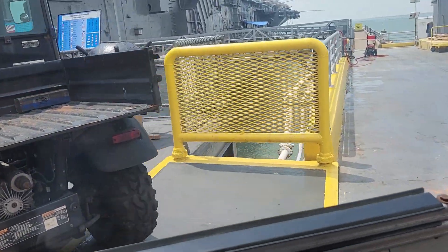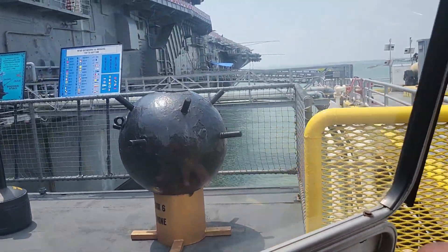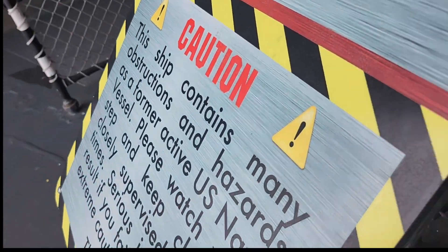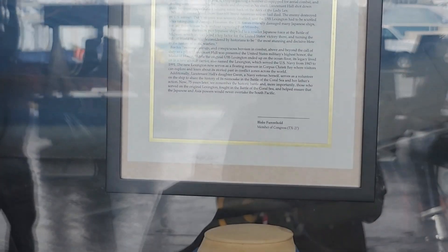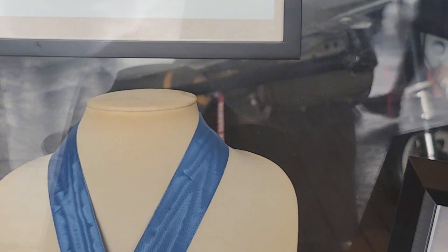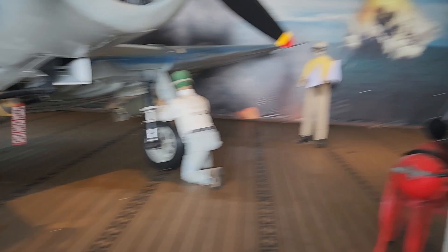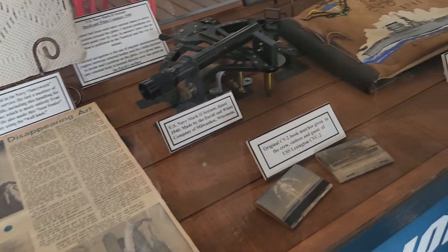There's an anti-submarine bomb over here. I'm currently standing on the Lexington. Right here is a plane, obviously. And then we got this crew figure right here — I can barely read that. And then over here, there's this guy fixing the plane, it appears.